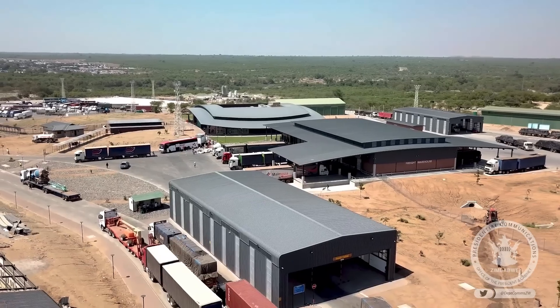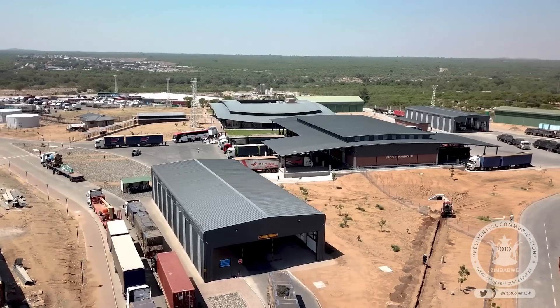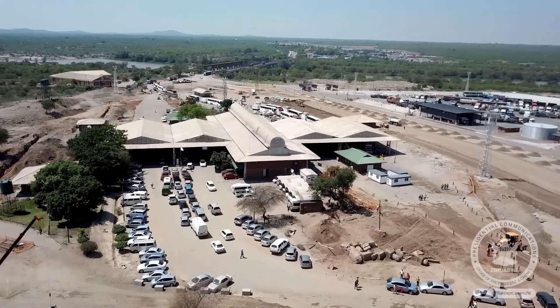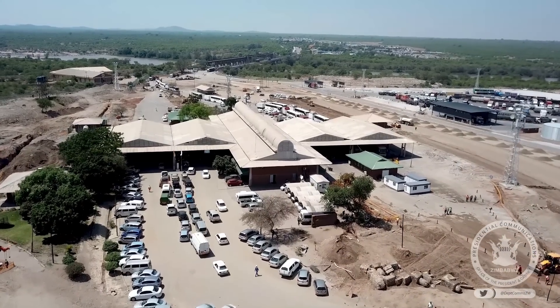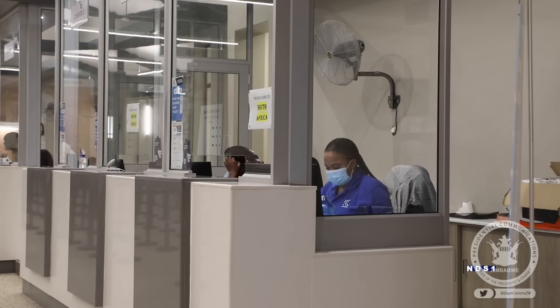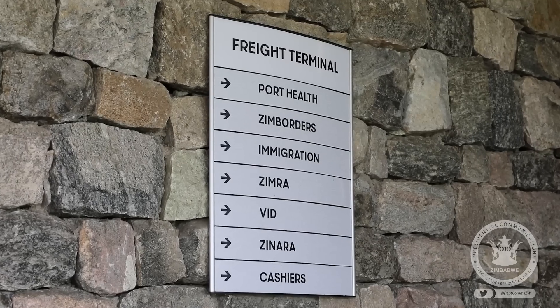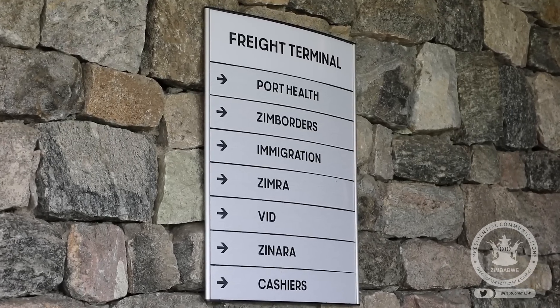For example, what you have seen now is the completed phase one, which is the new freight terminal — a beautiful setup. It has totally separated the trucking traffic, the freight sector, to their own terminal. You are no longer mixing the trucks with the buses, or with private vehicles and pedestrians. The immigration officers and customs officers attending to people in the freight terminal are now attending solely to those there for freight concerns and the freight industry.